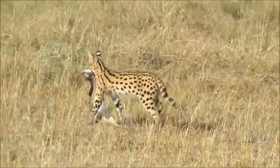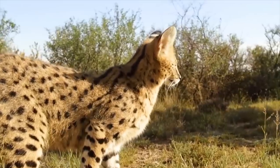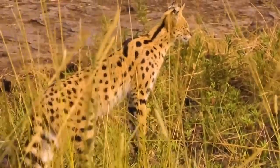Thank you for joining us on this captivating journey into the world of the serval. If you enjoyed the content and want to stay connected, don't forget to hit the like button and subscribe to our channel. Stay tuned for more exciting wildlife adventures.